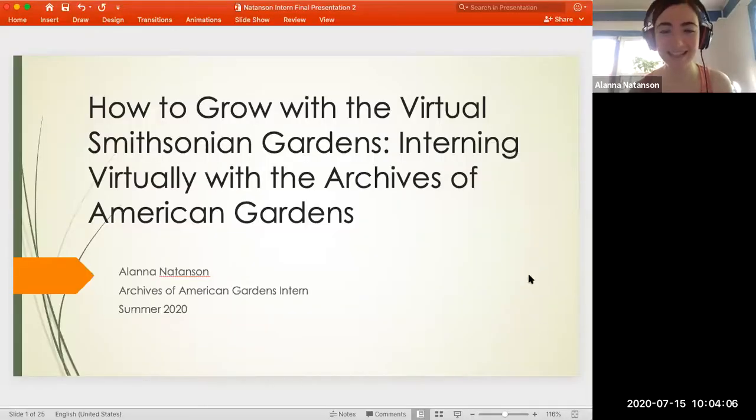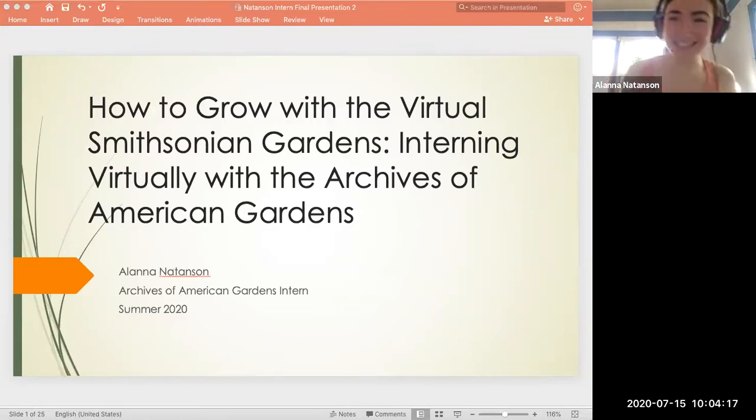All right. I am going to share my screen and pull out my notes. I've quickly learned with Zoom that it's all about being able to switch the Zoom screens.